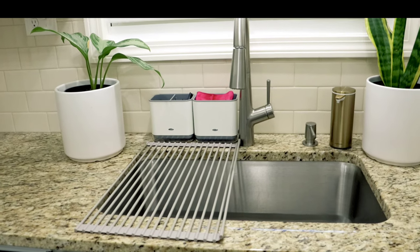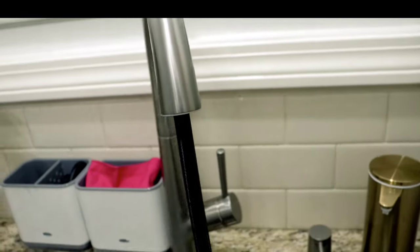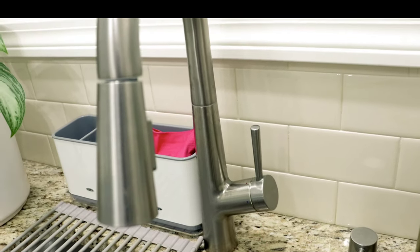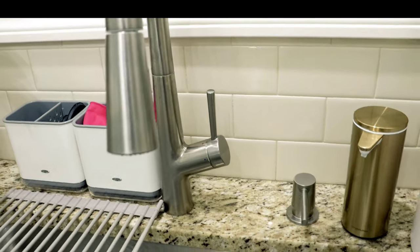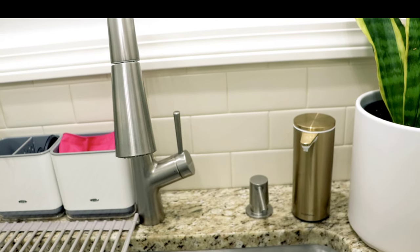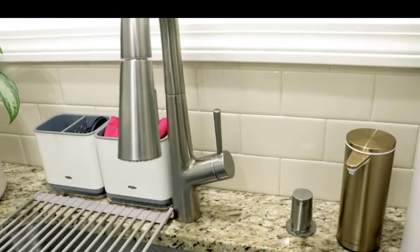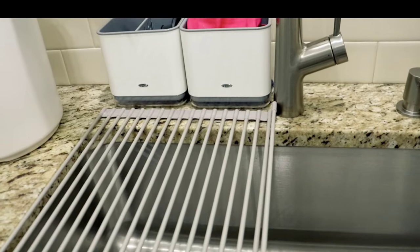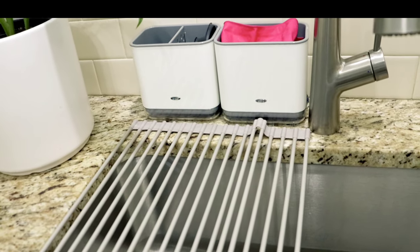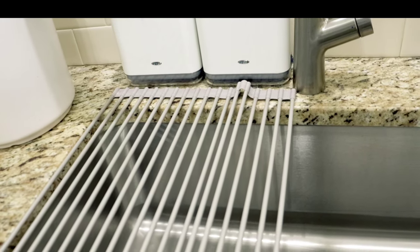Whatever you feel you need to do for your kitchen, do what makes you happy. I have a regular sink with a pull-down sprayer by a company called Hansgrohe — they're a very reputable faucet company. I also bought this heat-resistant mat from Amazon — it's heat resistant up to about 600 degrees, works as a dish drainer, and can go in the dishwasher.